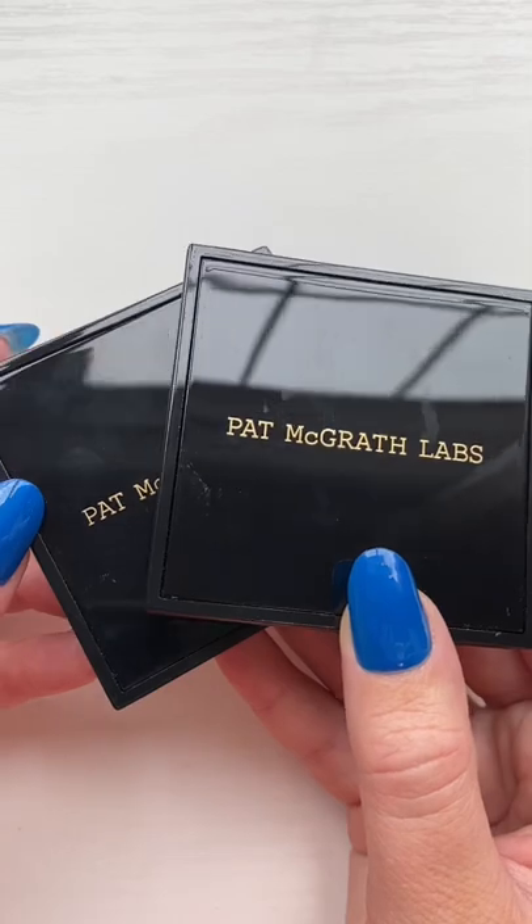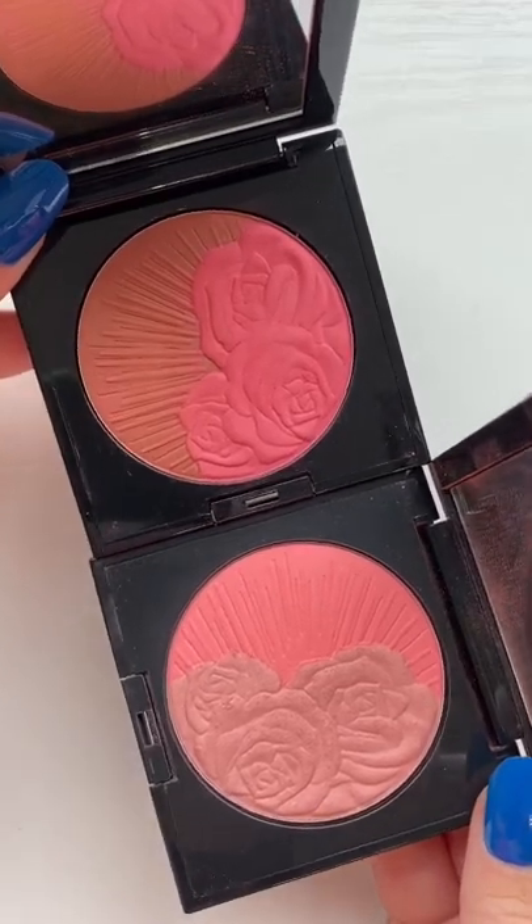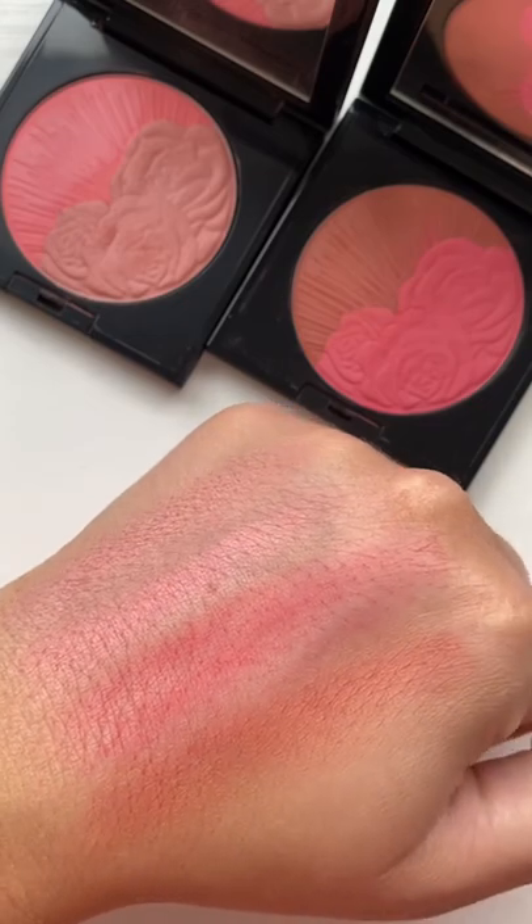I also had to get blushes. I mean, it's not a Babs haul without blushes. I got two from Pat McGrath. I like these — they're good, but not like top tier.